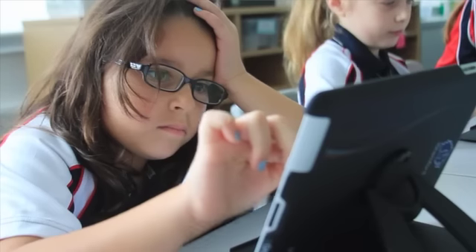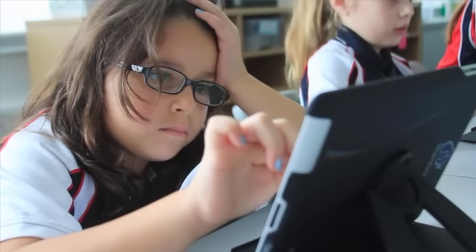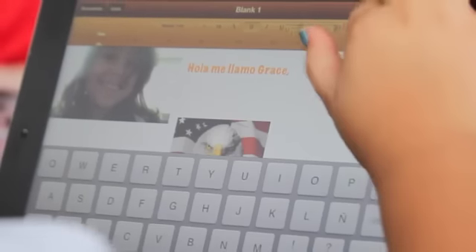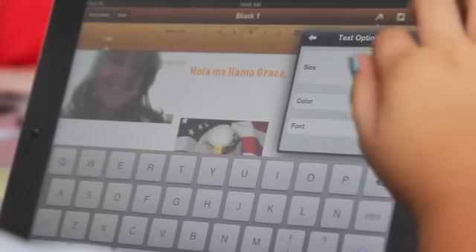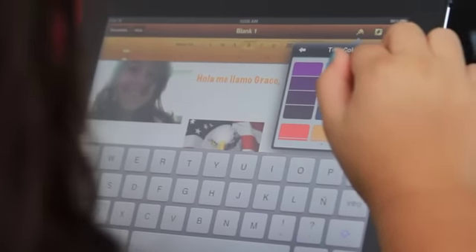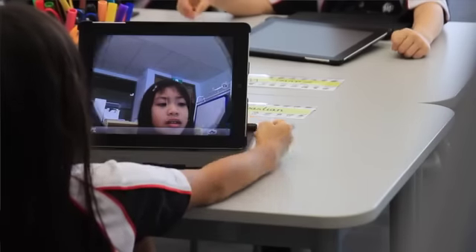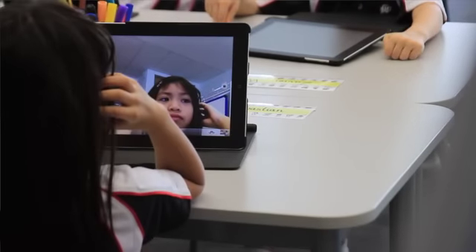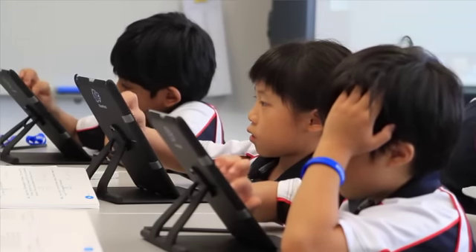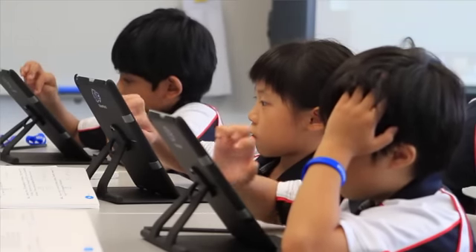You'll see kids using various applications; it varies from grade level to grade level. Having just started the program, one application that we're using right now is Explain Everything, and what that allows the kids to do is incorporate it into a math lesson — build math sentences, manipulate objects, import photos of themselves, use voice to describe what they've learned, and then actually send it off in an email to their parents if they want to.